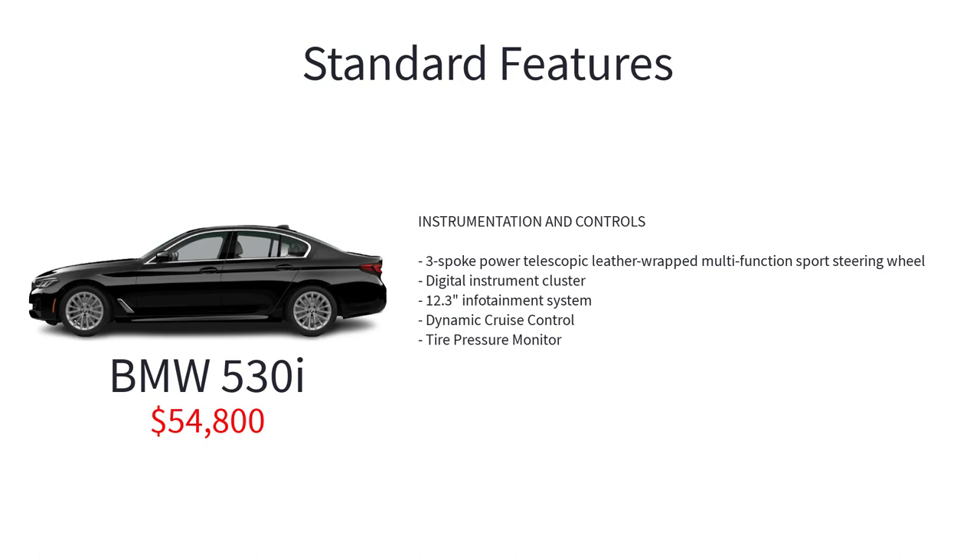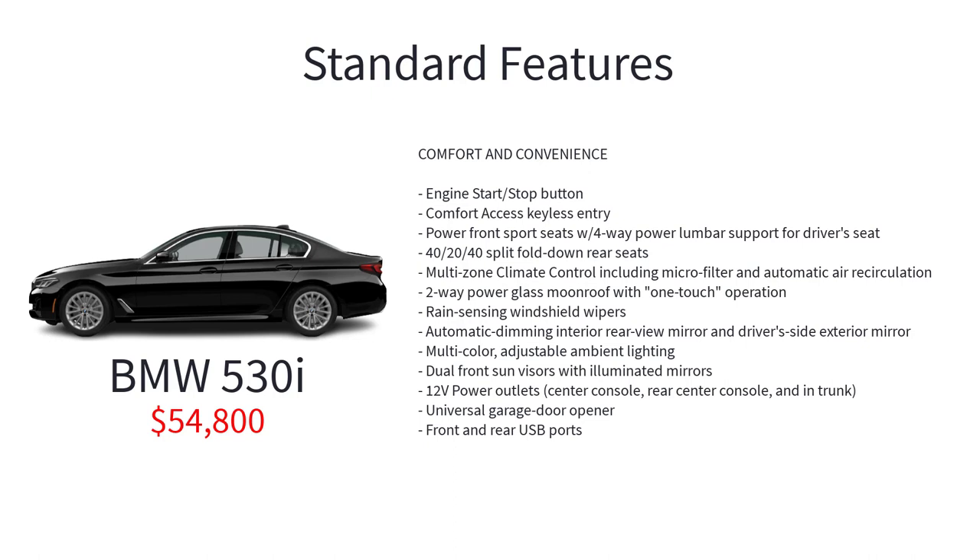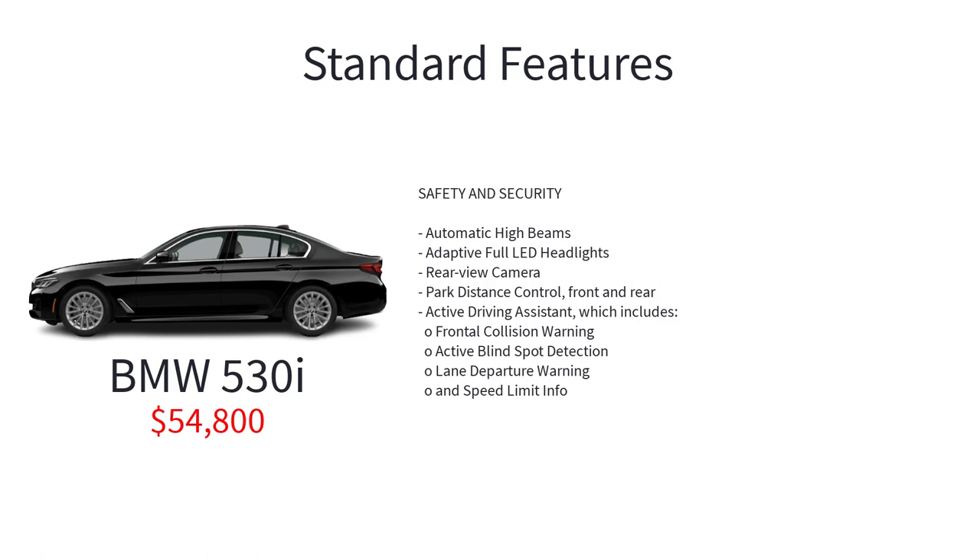The 530i also includes a digital instrument cluster, 12.3-inch infotainment system, dynamic cruise control, tire pressure monitor, engine start-stop button, comfort access keyless entry, power front sports seats with 4-way power lumbar support for the driver seat, 40-20-40 split fold-down rear seats, multi-zone climate control with micro filter and automatic air recirculation, 2-way power glass moonroof with one-touch operation, rain-sensing windshield wipers, automatic dimming interior rearview mirror and driver side exterior mirror, multi-color adjustable ambient lighting, dual front sun visors with illuminated mirrors, 12-volt power outlets, universal garage door opener, front and rear USB ports, automatic high beams, adaptive full LED headlights, rearview camera, park distance control front and rear, and active driving assistant which includes frontal collision warning, active blind spot detection, lane departure warning, and speed limit info.